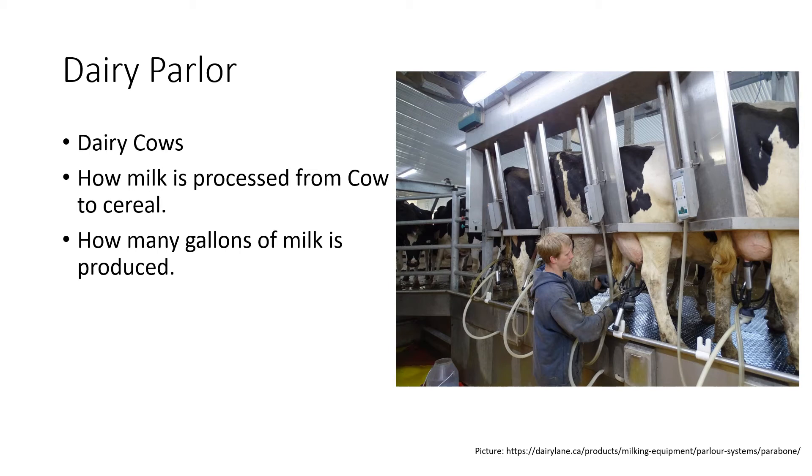This milk is also used to make different things, including ice cream or cheese. Milk is in a lot of the different things that we eat, and it is so healthy for us. It gives us calcium, which makes us have strong bones, and it helps in building us stronger overall.